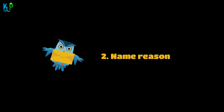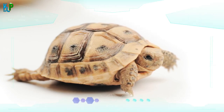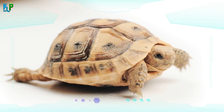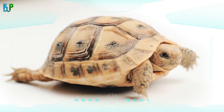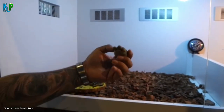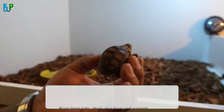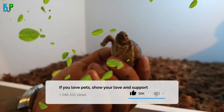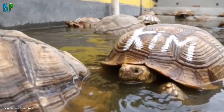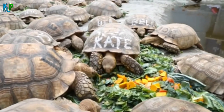Fact 2: Name Reason. The word 'sulcata' is derived from the Latin word 'sulcus,' meaning furrows — named for the large number of furrows or lines found in their shells. Their other name, African Spurred Tortoise, comes from the conical-shaped spurs found on their hind legs, usually two or three toward the back thighs. The front legs, however, contain large scales rather than spurs.